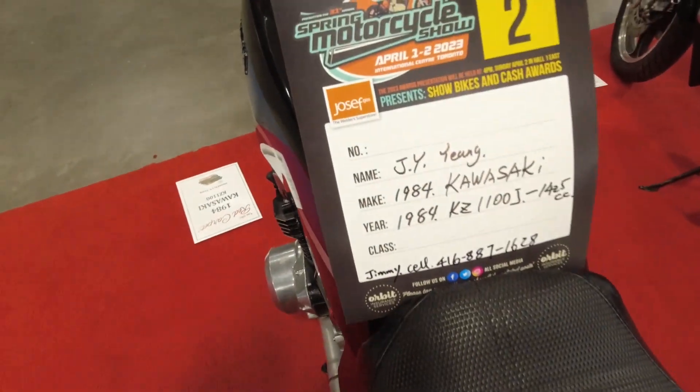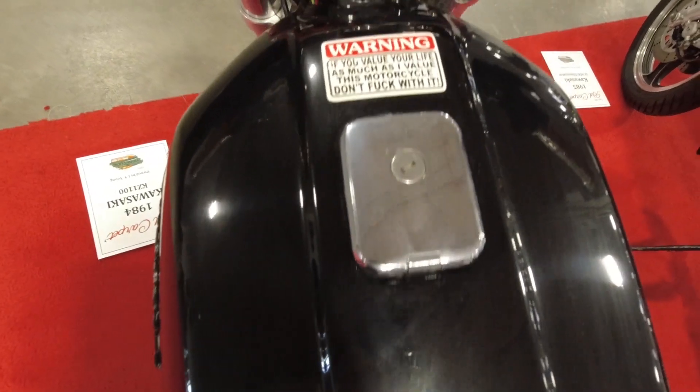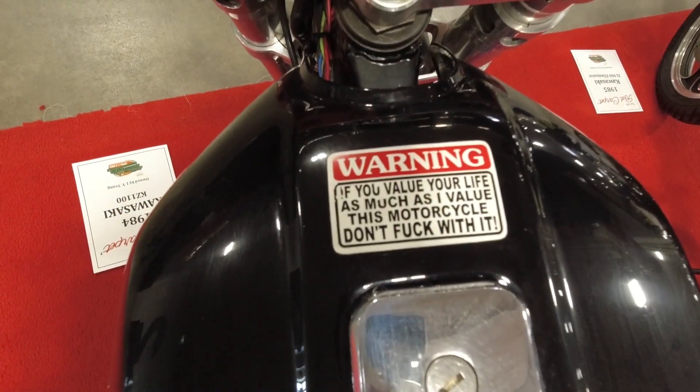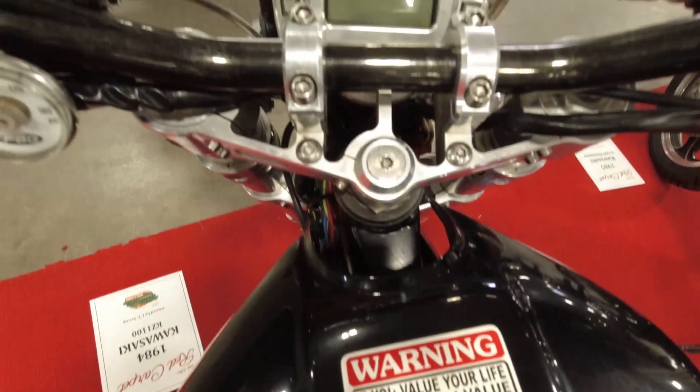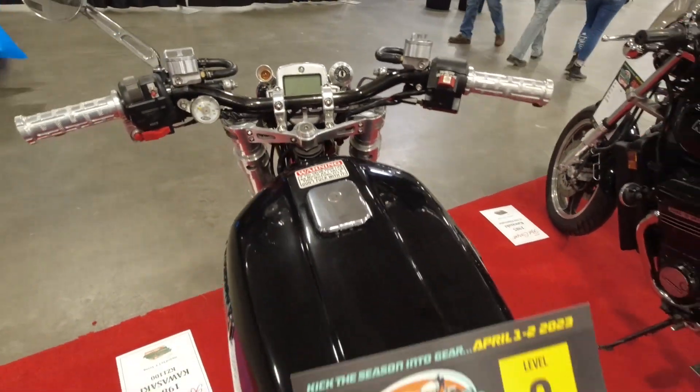So yeah, KZ 1100 bored out to 1425 — if you value your life as much as I value this motorcycle, don't. It's got a really nice digital display up front and some kind of oil pressure meter on the left.